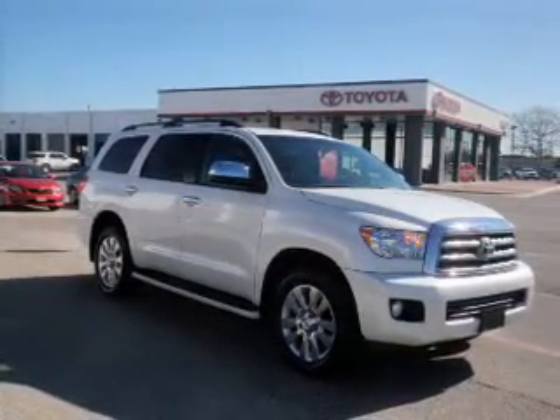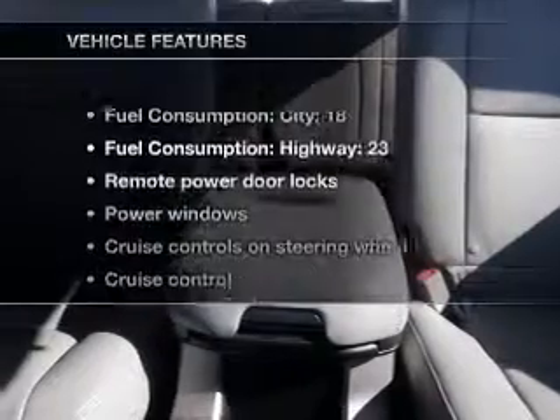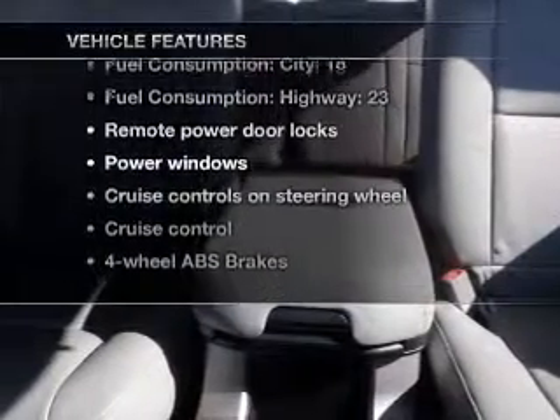You will appreciate the safety feature of anti-lock brakes. Plus enjoy these notable features that are included in this vehicle: air conditioning, power door locks, power windows, power steering, cruise control, power mirrors, an alarm system, an AM FM stereo with a CD player, and an adjustable tilt steering wheel.